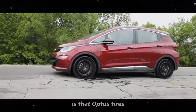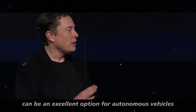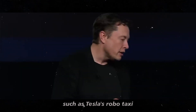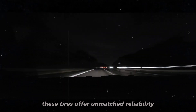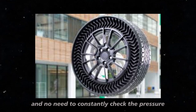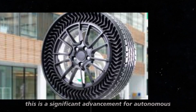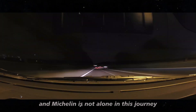Another interesting point is that Uptis tires can be an excellent option for autonomous vehicles, such as Tesla's Robotaxi, which is expected to be revealed soon. These tires offer unmatched reliability, as there is no risk of punctures and no need to constantly check the pressure. This is a significant advancement for autonomous vehicle technology.